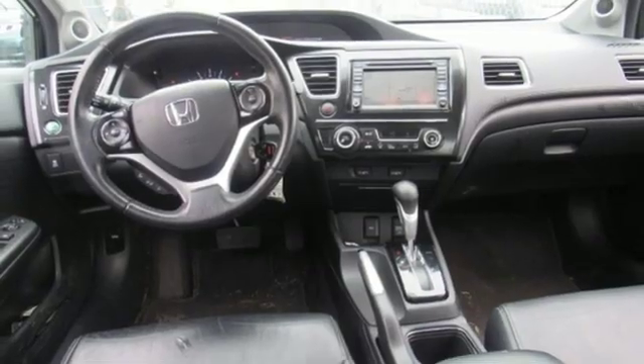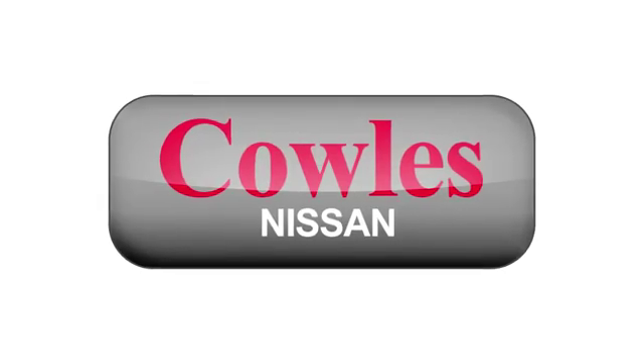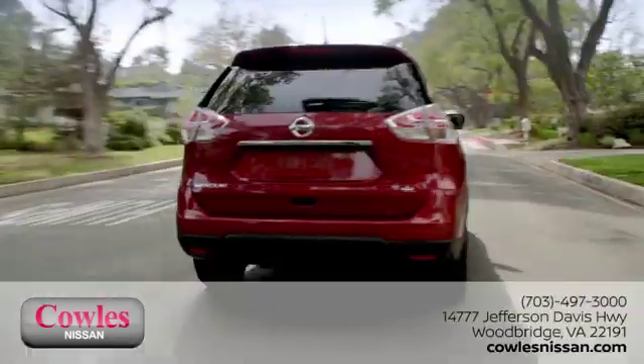Take it for a test drive today. You're not just a number at Kohl's Nissan, you're a family member.